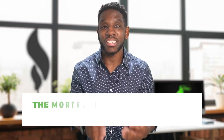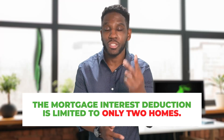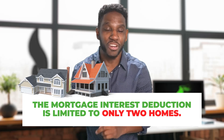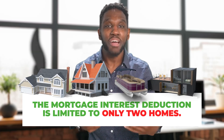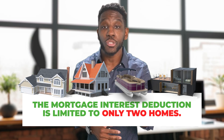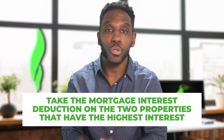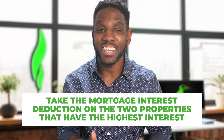Here's something to keep in mind: the mortgage interest deduction is limited to only two homes — so a combination of your primary residence, a secondary residence, a boat, a vacation house, whatever it is, only two will count. So if you happen to be like Drake or Oprah and have more than two homes, you'll want to take the mortgage interest deduction on the two properties that have the highest interest payments, which will give you the biggest deduction.